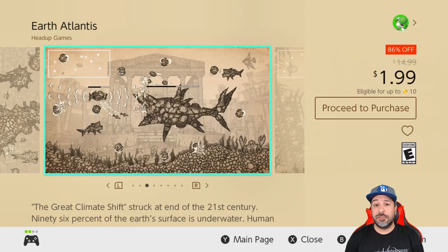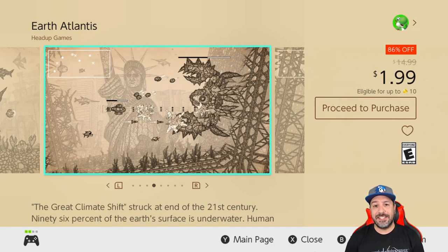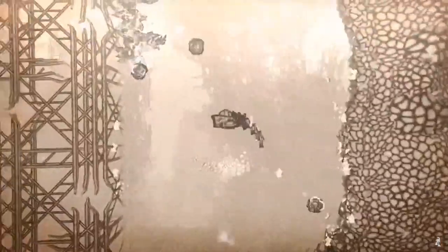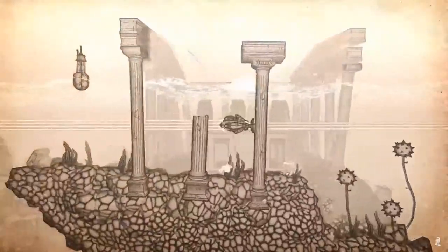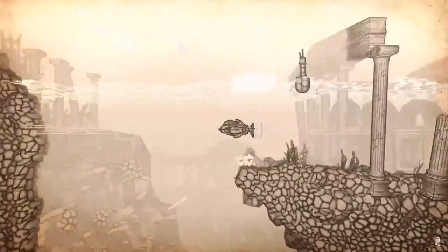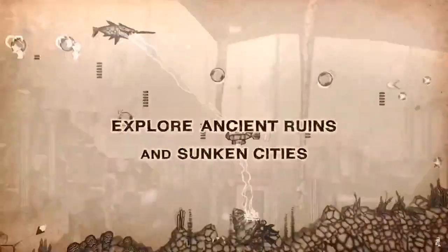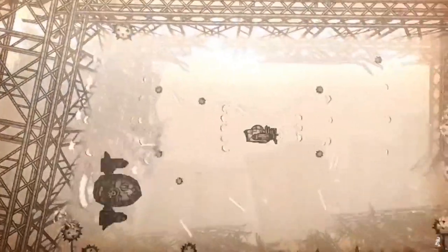Next on the list we have another original take on a shoot-em-up with Earth Atlantis at 86% off for only $1.99. This is a side-scrolling shoot-em-up also focused around exploration, and as you can see right now on the screen it really has some one-of-a-kind visuals with almost hand-drawn-like animations. On top of it the gameplay is really stellar as well.